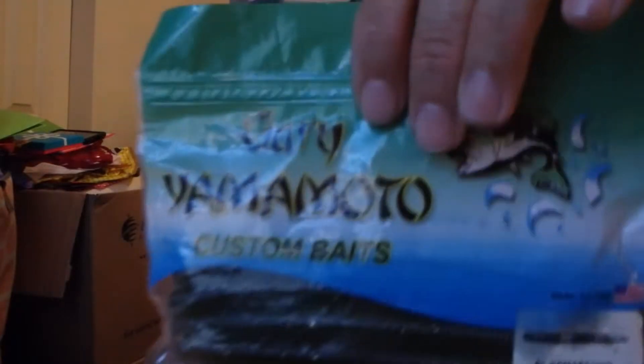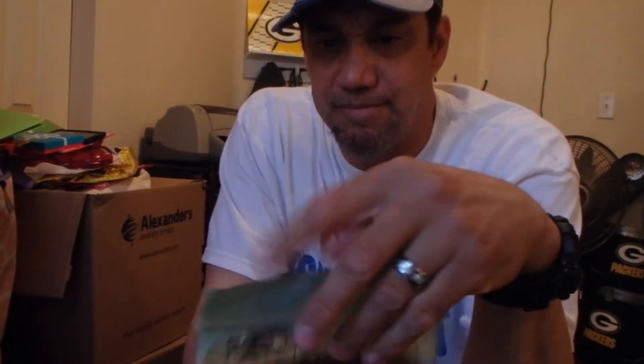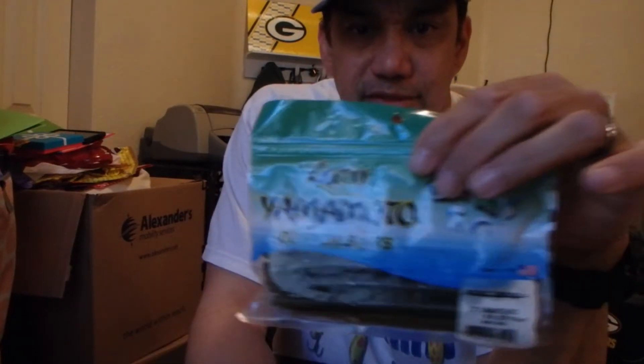There you've got the Yamamoto 5-inch Cinco Baby Bass — ten in a pack. These baits are kind of expensive, but I think it was like a dollar off on this one. It's been so long since I got them I can't remember.